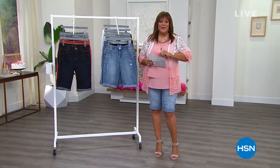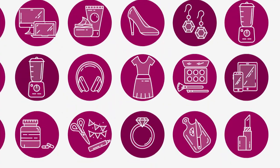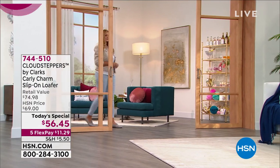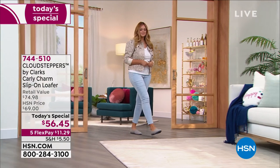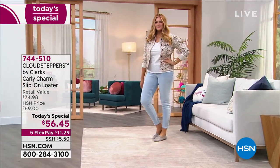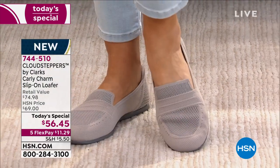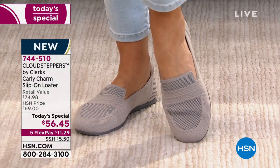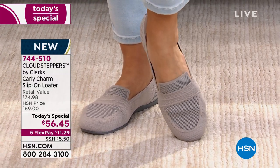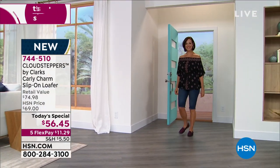Of cushion — the best value of the day! Over 4,500 Cloud Steppers by Clarks slip-on loafers sold since midnight. Wildly popular, you guys, and that's because you just slip this on. It's made of stretchy knit. But if your feet sweat and get a little funky, not a problem — that happens in the summertime. You can throw these in the washing machine.